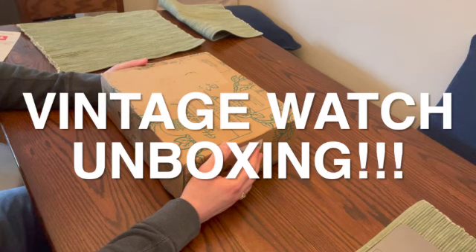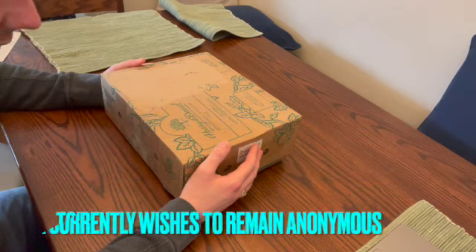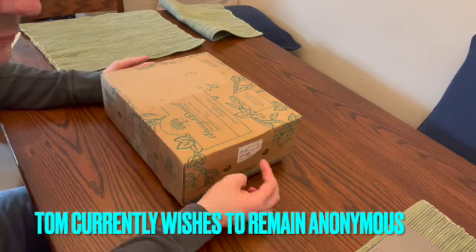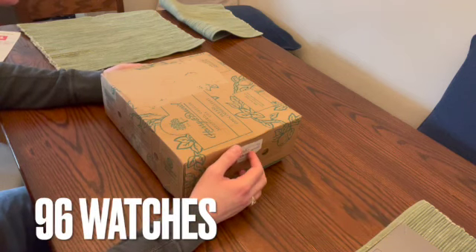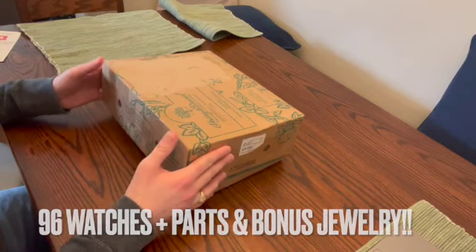Take a look at what I'm posting on the screen for his information if you're ever curious. Thanks to Tom for selling me this lot. He gets a lot of items that he can resell to people like me who like to also resell. He sold me a box of 96 watches, including parts, and also some extra jewelry that he threw in.